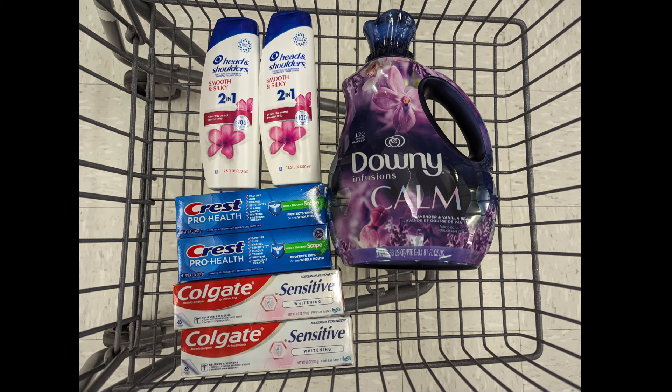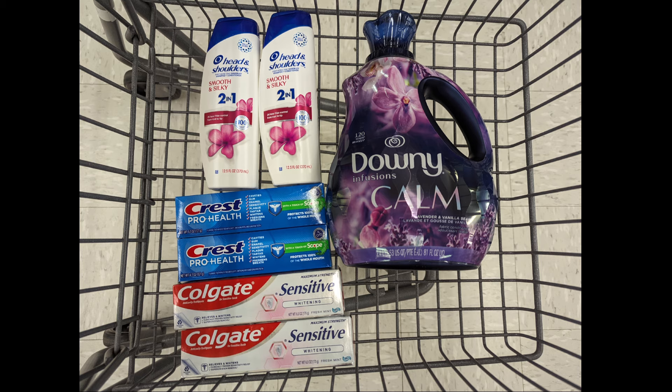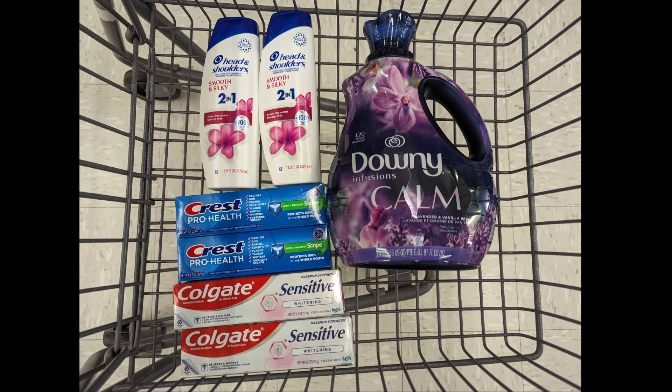And one more spend scenario: combine Head & Shoulders, two Crest Scope Mint toothpastes priced at $4 each, two Colgate toothpastes priced at $5 each, and a Downy fabric softener to meet that $40 spend requirement. Total is $40.99. After digital coupons, you'll pay $28.99 out of pocket, but get back a $4 Head & Shoulders reward, $3 Crest reward, $6 Colgate reward, $5 P&G reward, plus $7 Walgreens cash for the paper spend coupon — making the final cost $3.99 for all items.